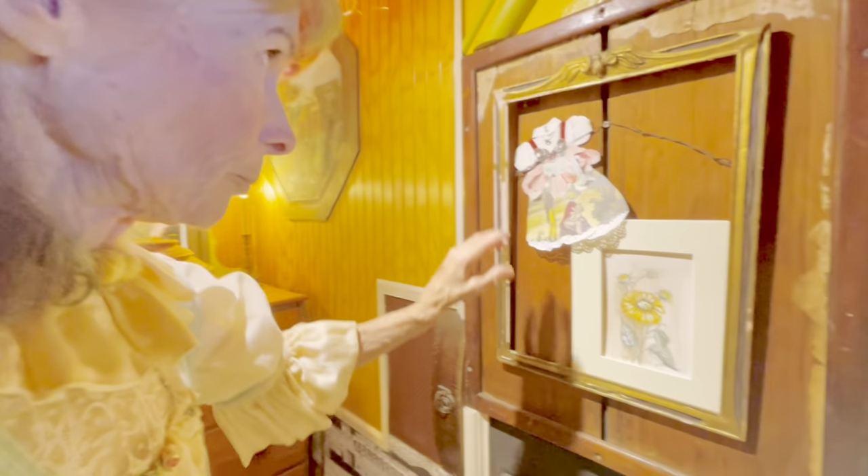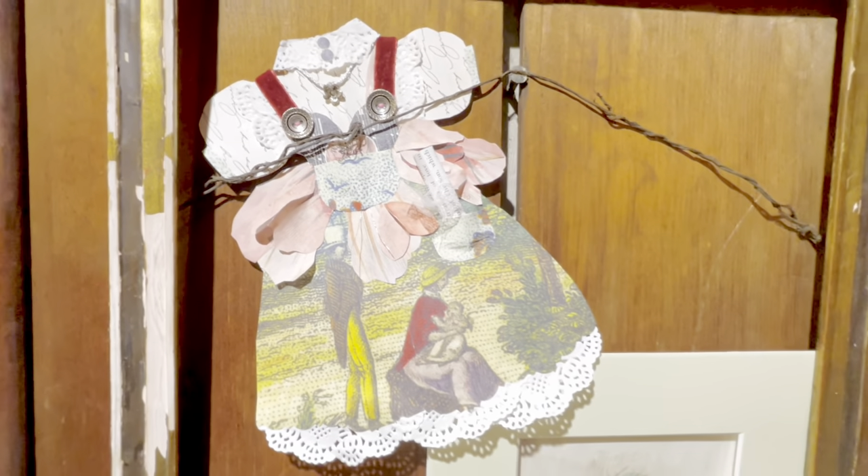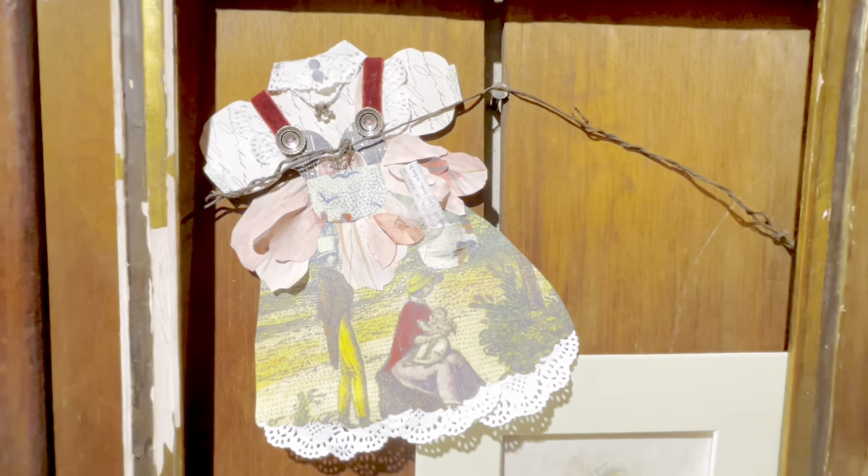A channel member sent me this little cut-out doll dress. Isn't that precious? She made that. It even has a pocket with a little — I think it's a scripture in here. I can't remember. I haven't read it in a long time.